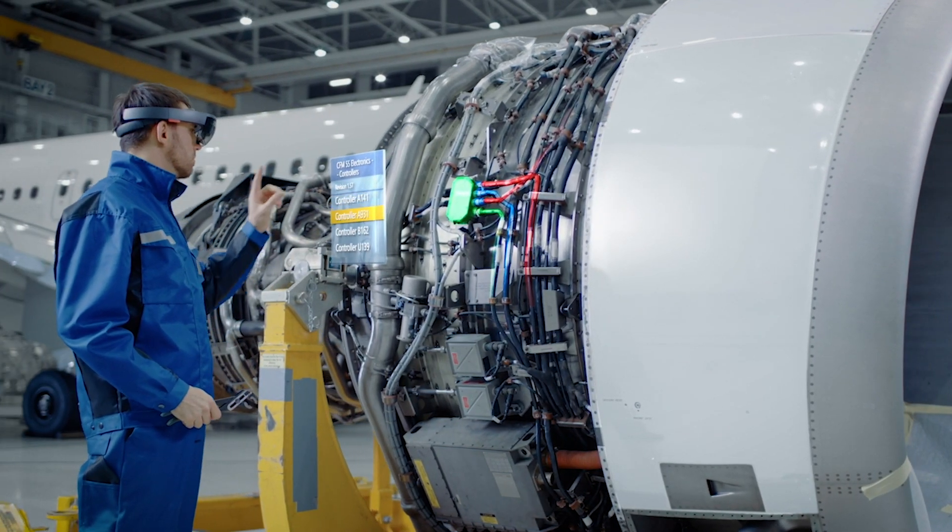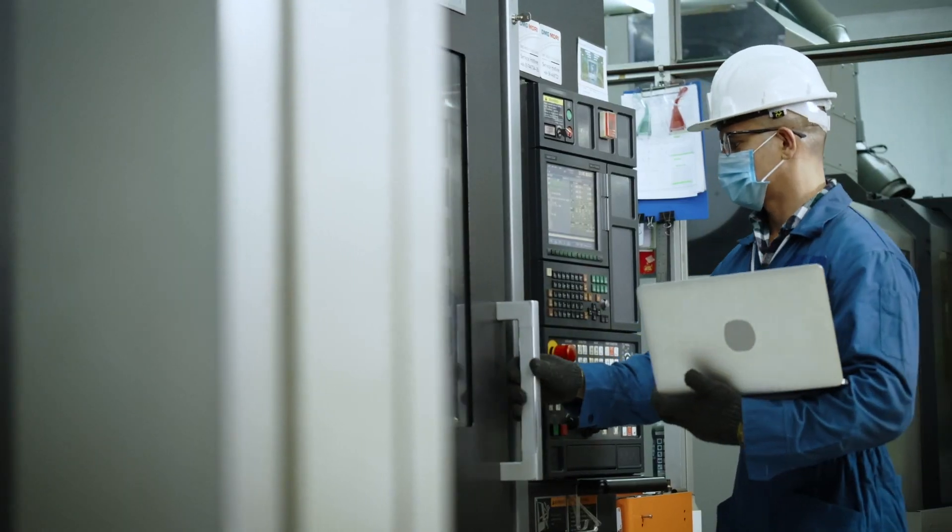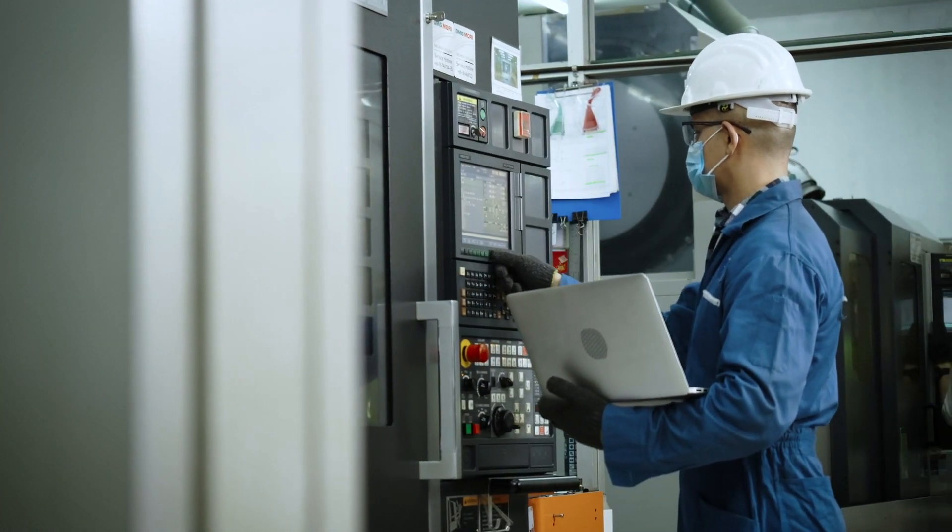The future of work is evolving. The new normal is more virtual than ever before, demanding new methods of communication, instruction, and support for frontline workers.